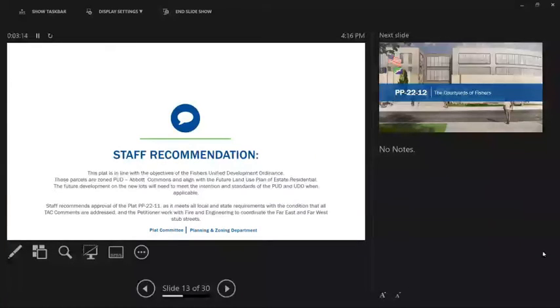Staff recommends approval of this plat with the condition that all TAC comments are addressed before final approval, and that the petitioner work with fire and engineering to coordinate the far east and far west stub streets. We'll open it up to public comments. Seeing there are none, we'll close the public hearing. Are there any questions or comments from the committee?